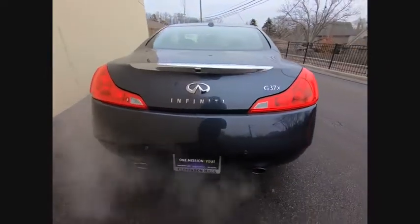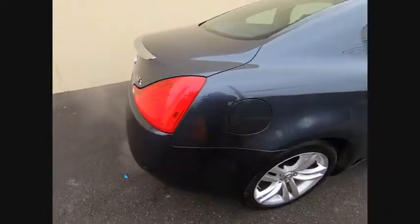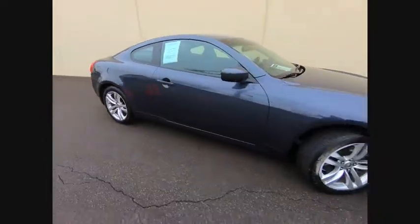The car is blistering quick, yet returns 21 miles per gallon overall, and is priced below $15,000. This vehicle has less than 65,000 miles.